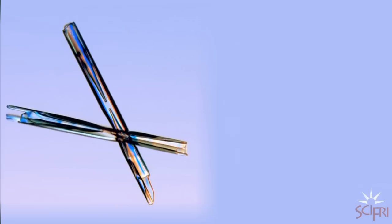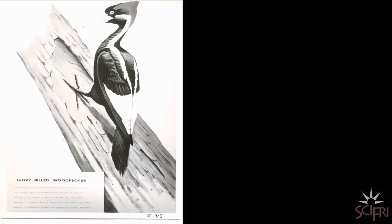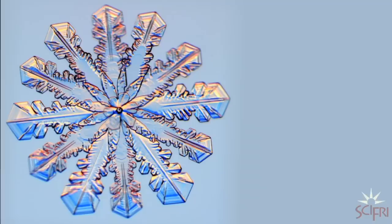Also common are needles and columns. One of his favorites are capped columns, which look kind of like a satellite, or two wheels on an axle. Unfortunately, the most common thing you'll find is just junky-looking snow that looks like sand. The least common — the ivory-billed woodpecker of snowflakes — is big, five millimeters in diameter, nicely symmetrical with lots of intricate markings. Those are really gorgeous and hard to find.